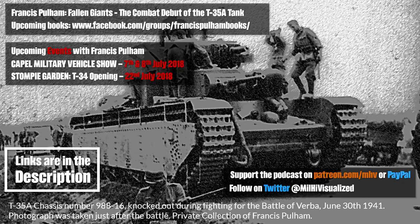My name is Francis Pullum. I am 23 years old from Brighton, England. I'm a military historian and I've written three books so far. My first book was Fallen Giants, the combat debut of the T-35A tank, which is what I'm here to discuss. And then upcoming releases of the T-34 Continuum and Soviet-like tanks, Moscow to Madrid. I also write for the military history website TanksEncyclopedia.com.